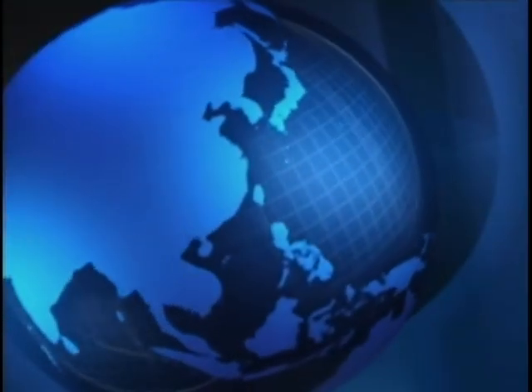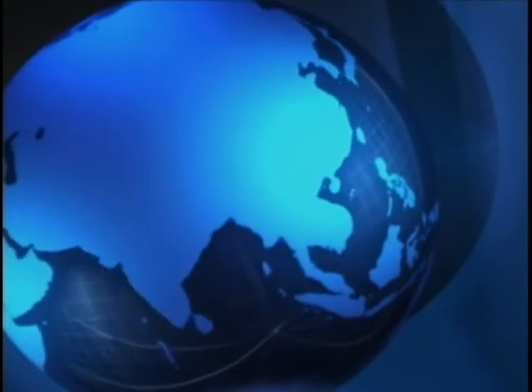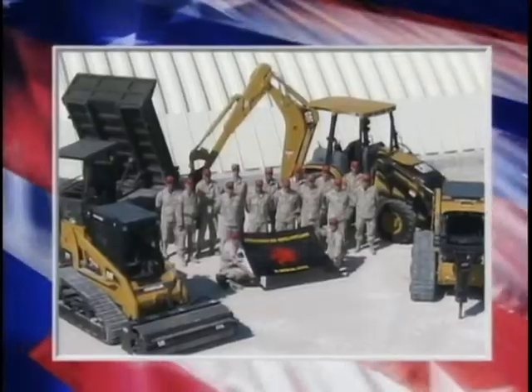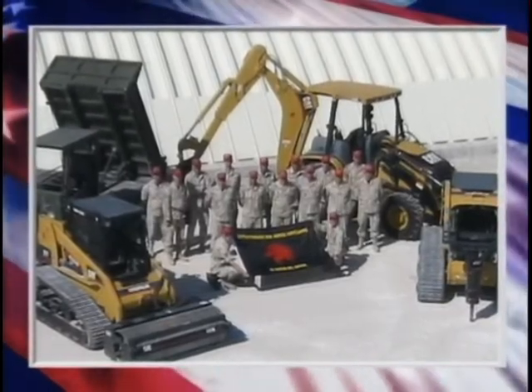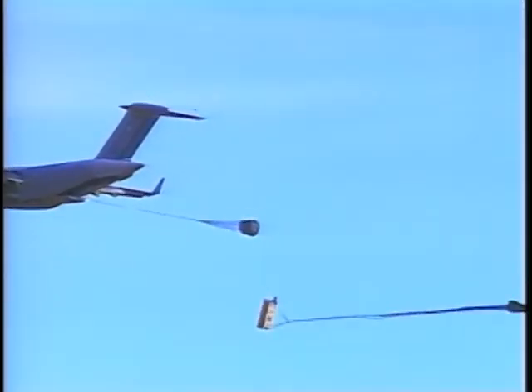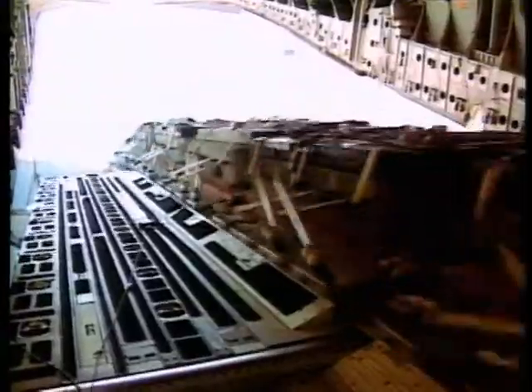As the Air Force adapts to an ever-changing world, so does Red Horse. The newest mission: an airborne Red Horse team with the combat engineer capability to assess, prepare, and establish contingency air bases in remote locations through airdrop, air insertion, or air delivery.